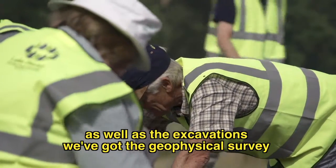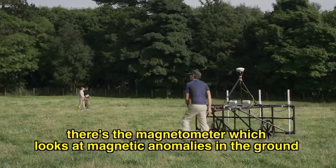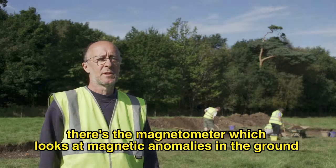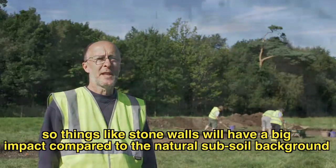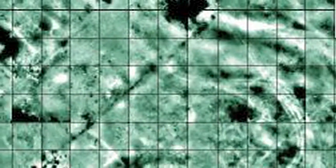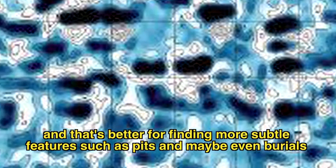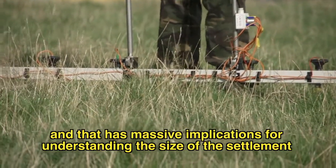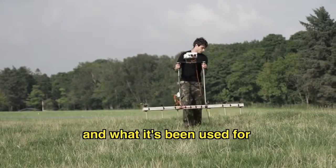As well as the excavations we've got the geophysical survey — that's the other big fieldwork element we're doing at the minute. There's the magnetometer, which looks at magnetic anomalies in the ground, so things like stone walls will have a big impact compared to the natural subsoil background. The resistivity instrument looks at slight changes in the electrical conductivity of the ground, and that's better for finding more subtle features such as pits and maybe even burials, and that has massive implications for understanding the size of this settlement and what it's being used for.